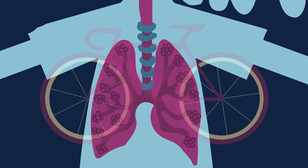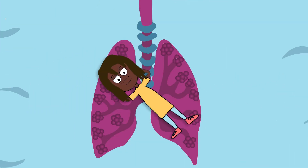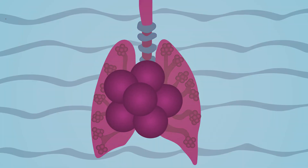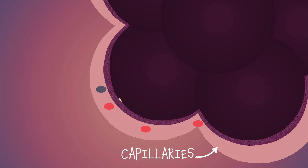These air sacs are kind of like the tubes in your bicycle wheel, which means that the lungs are actually the only organ in your body that can float when filled up with air. But instead of being made from rubber, the walls of the alveoli are made from a super thin layer of cells that allow oxygen molecules to pass through into lots of tiny blood vessels called capillaries that surround them.